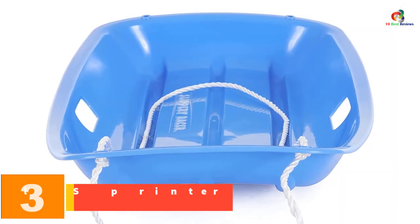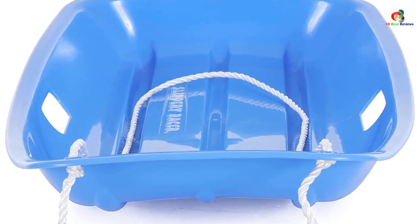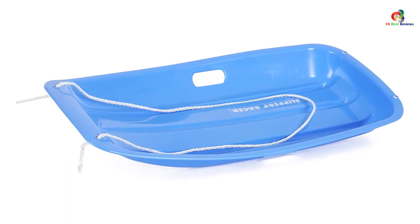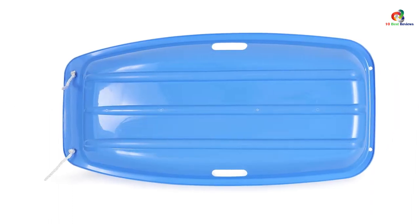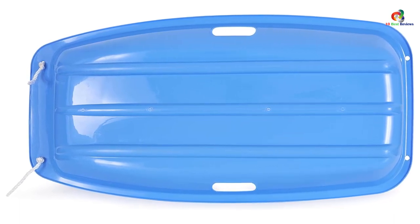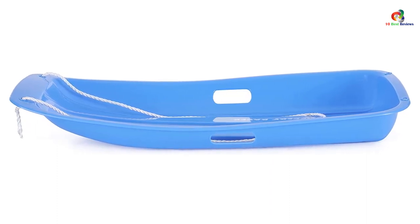At number 3, we have the Slippery Racer Downhill Sprinter Snow Sled. It is crafted from flexible, heavy-duty plastic with a slick-coated base that reduces friction and delivers maximum speed. There is a built-in rope handle that makes it easy to pull uphill, and the handles also add stability. The downhill sprinter is made from high-quality material with a plastic coating, making it highly durable. The Slippery Racer coating is also effective in ice treatment. The sled is large enough to be used by two kids at a time and comes with a one-year factory warranty.